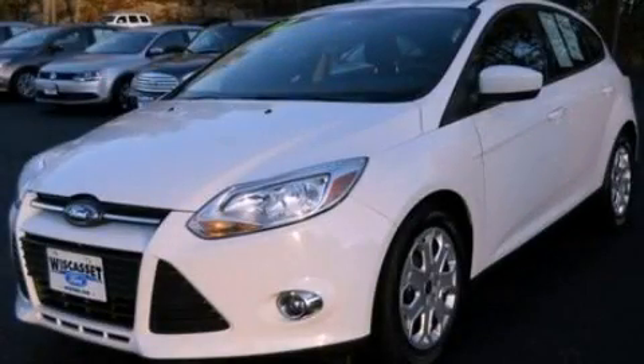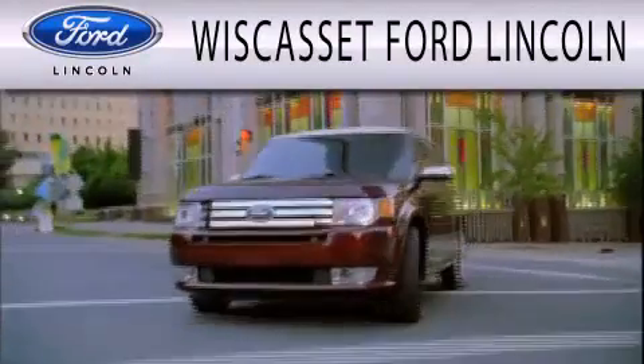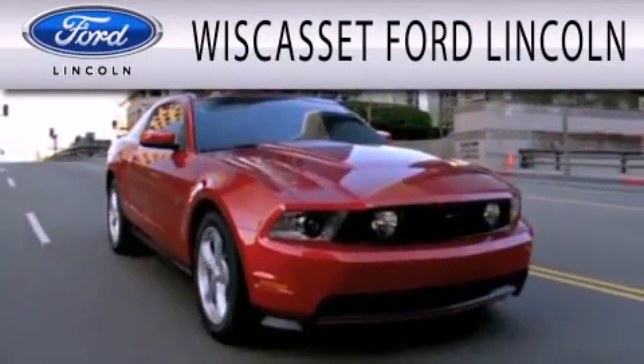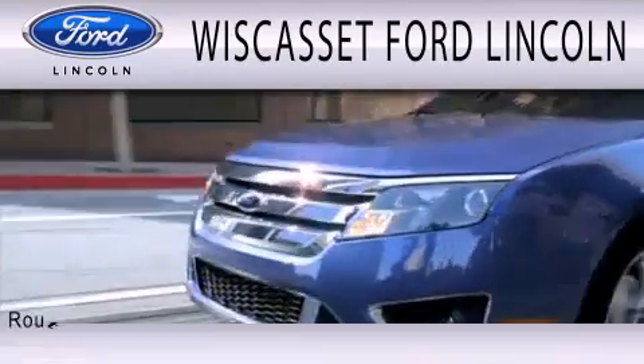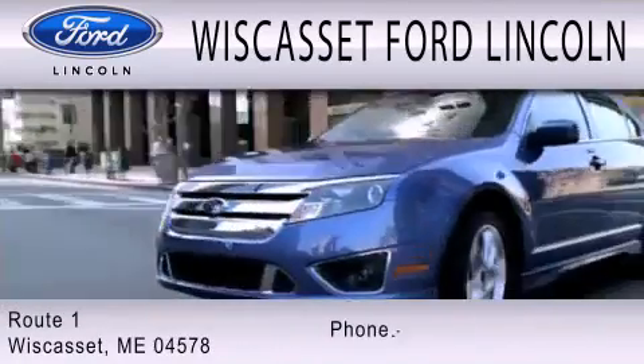Contact us today and schedule your opportunity to see this vehicle in person. Wiscasset Ford Lincoln is dedicated to doing everything possible to ensure that the experience you have selecting your next vehicle is as pleasant as possible. We are located at Route 1 in Wiscasset.